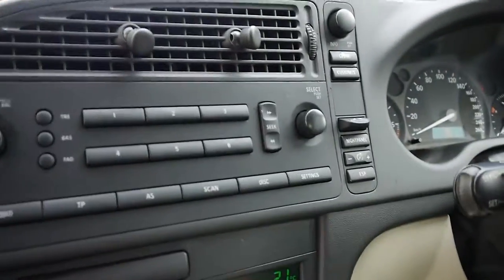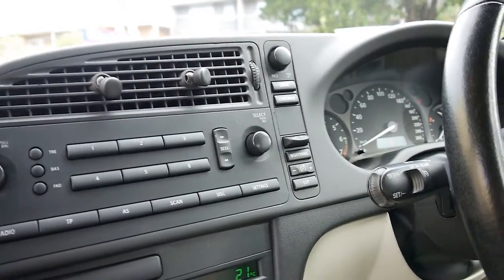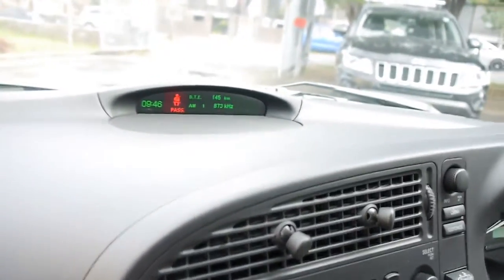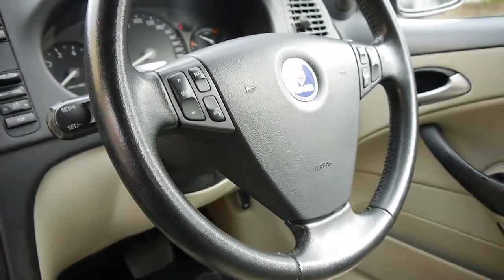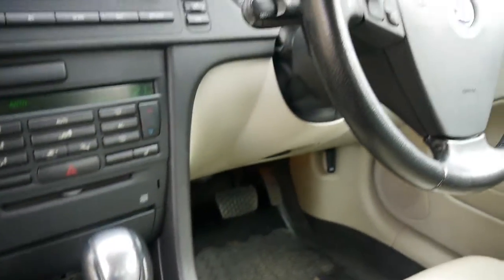I'm just going to pop inside — you've got airbags galore in these. Beautiful big sound system. They're such a safe car, Saab. Everything is where you'd expect it to be. You've got your soft top controller there, and even for added safety — because Saab do make aeroplanes — they've got a viewing panel up there that will show you very important things that you need to know.